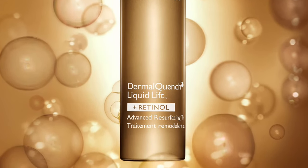A lot of people ask me, Kate, when do I start using retinol? And I really tell them in their late 20s or early 30s, you should be peppering in a retinol product.